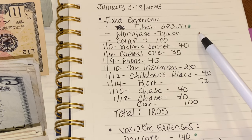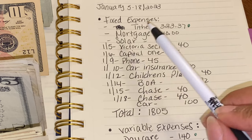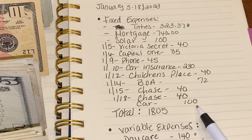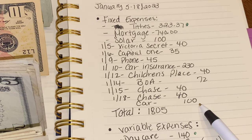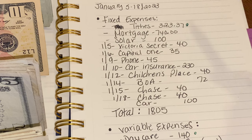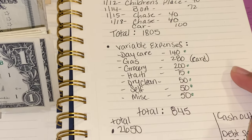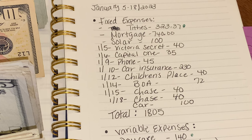My mortgage is $1,480, so I take half of that and set it aside so when the other paycheck comes I'm not taking the whole mortgage from one paycheck. My solar is $200, so I take half of that as well. My car payment is $581 — that's a lot for us and it comes out at the end of the month, same as the mortgage, which is why I split it. I'm adding part of the car payment today because my paycheck was a little more due to some reimbursements from work.